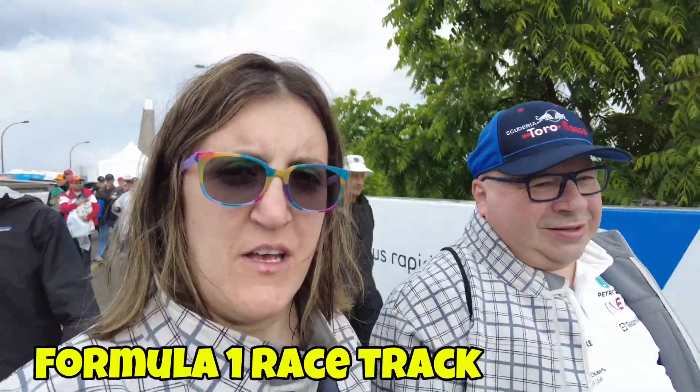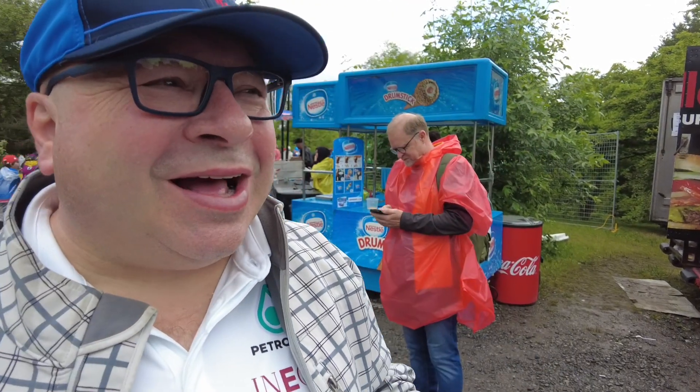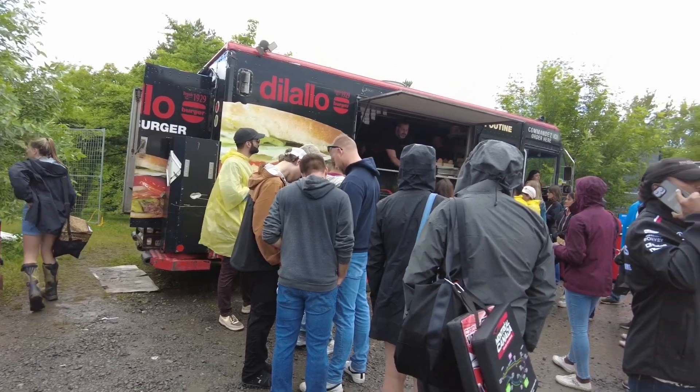We are now inside Grand Prix Montreal Formula One. We just went through an intensive wait in the downpouring rain to get through security, but now the rain has stopped for a little bit. We are going to stay for as long as we can without getting washed out. We're back — we made it through security, got to go to the bathroom. Everybody is starting to take their rain ponchos off because it's opening up.